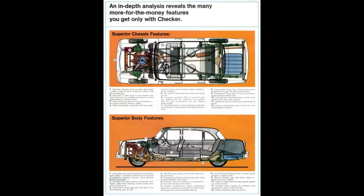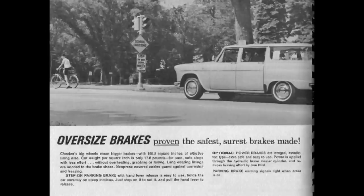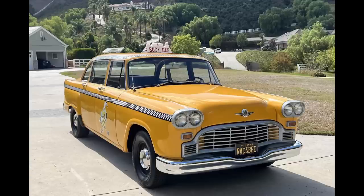Checker was based in Kalamazoo, Michigan. It's best known for making taxi cabs, but they made other vehicles in their 89-year run. The original name was the Checker Cab Manufacturing Company, founded in 1922 with the merger of two pre-existing companies: Commonwealth Motors and Markin Auto Body. At the time of its conception they were located in Chicago. In 1923 they moved to Kalamazoo and were renamed Checker Motors in 1958.